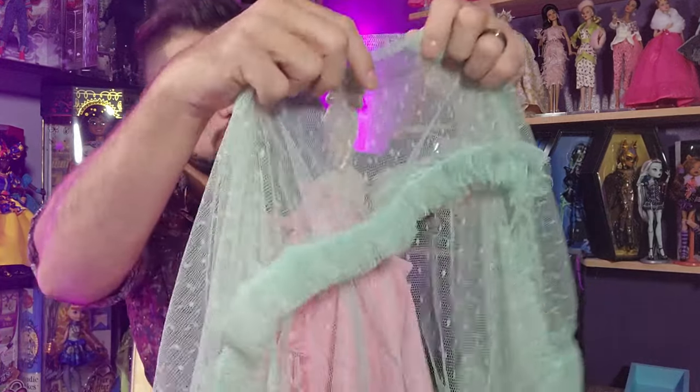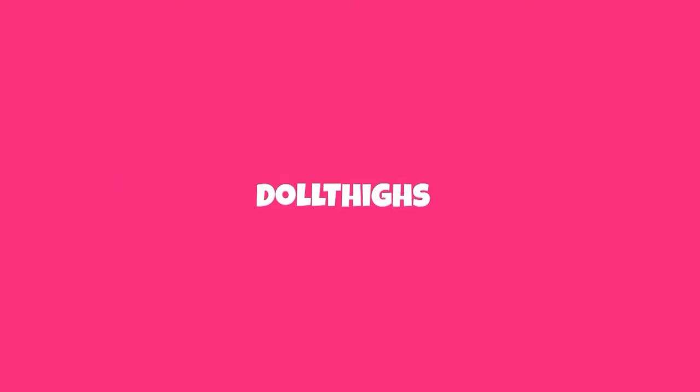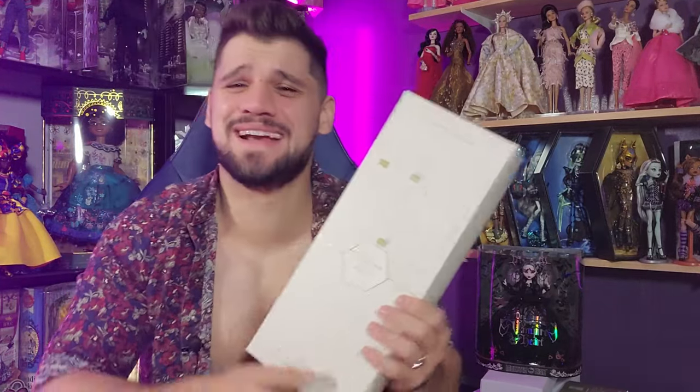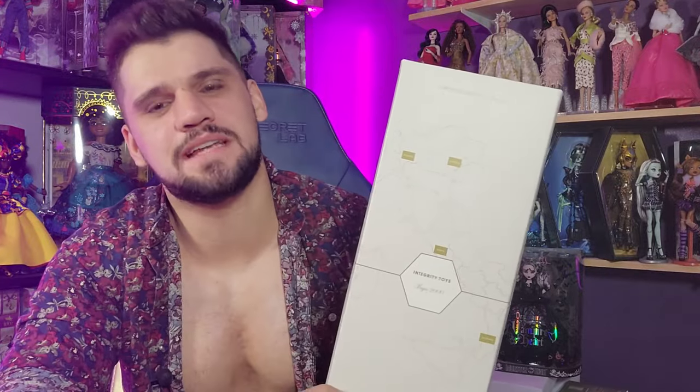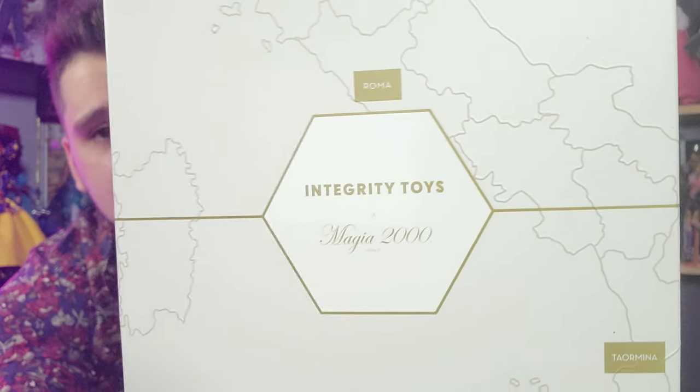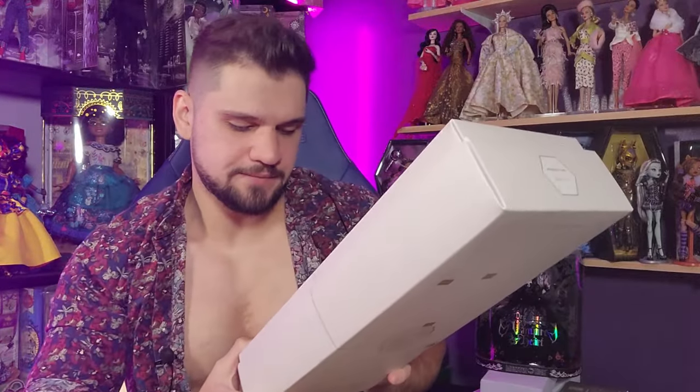Today we're going to unbox an Integrity doll. I don't remember her name — I did a video where I showed all of my Integrity dolls and talked about this one briefly, and I still didn't look up her name. She's pink, that's all I remember. I think she's from the Magia 2000 line. There's a few of them and they were all really cute.